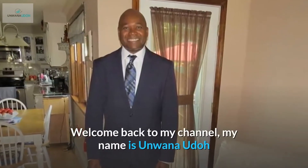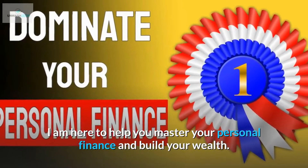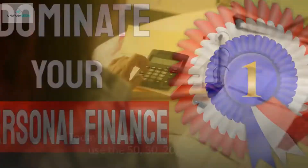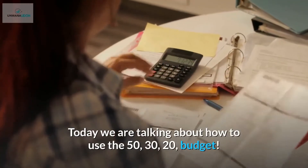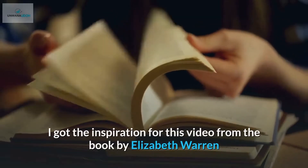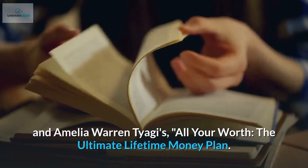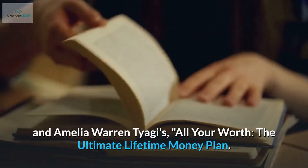Welcome back to my channel, my name is Anwana Udo. I am here to help you master your personal finance and build your wealth. Today we are talking about how to use the 50/30/20 budget. I got the inspiration for this video from the book by Elizabeth Warren and Amelia Warren Tyges, 'All Your Worth: The Ultimate Lifetime Money Plan.'